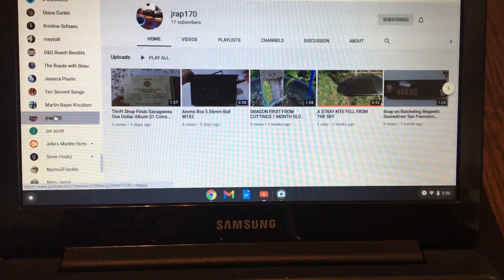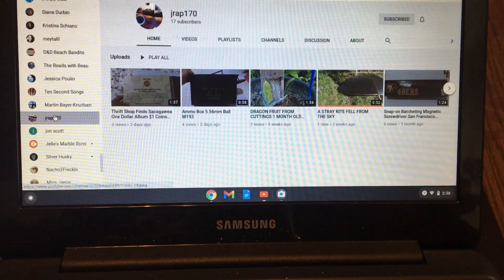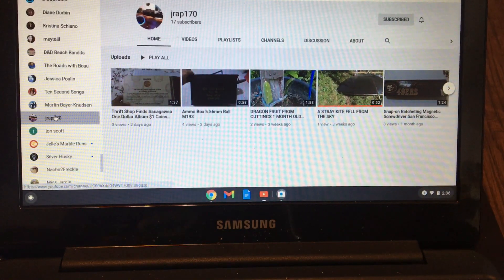Hey everyone, welcome to another top 10 list. This week's top 10 list is the top 10 fancy serial numbers that I found in circulation.